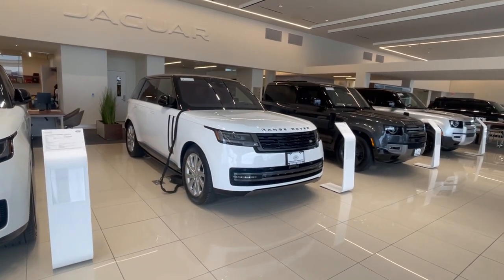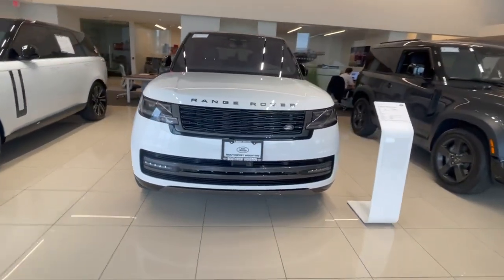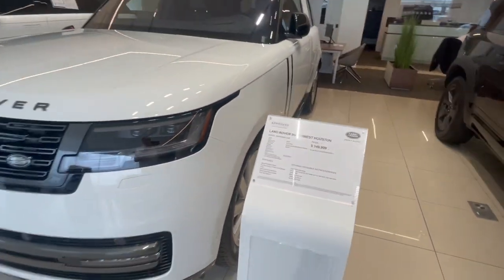I also have the P400 six-cylinder, new body style Range Rover 2023. This one has like 56 miles on it, so super low miles. Selling this one for $149,900 — again, pre-owned.